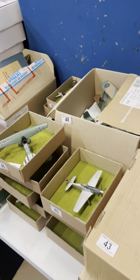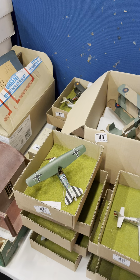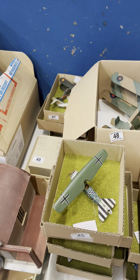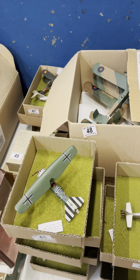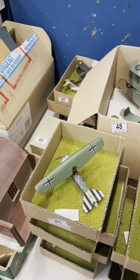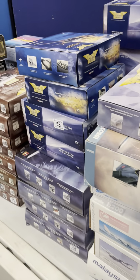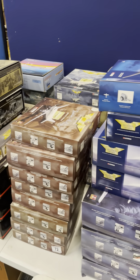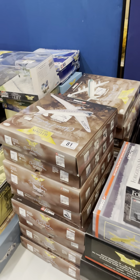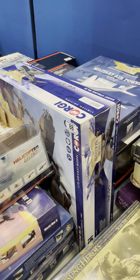We're starting here with some of the hand-built aircraft. Some really nice Code 3 variants on kits that have been produced by Mr Farah — some of you may recall the name. We've got off-the-shelf boxed die-cast aircraft from Corgi and a few other makers mixed in: military, civilian and other aviation models. Some quite nice larger pieces there as well.